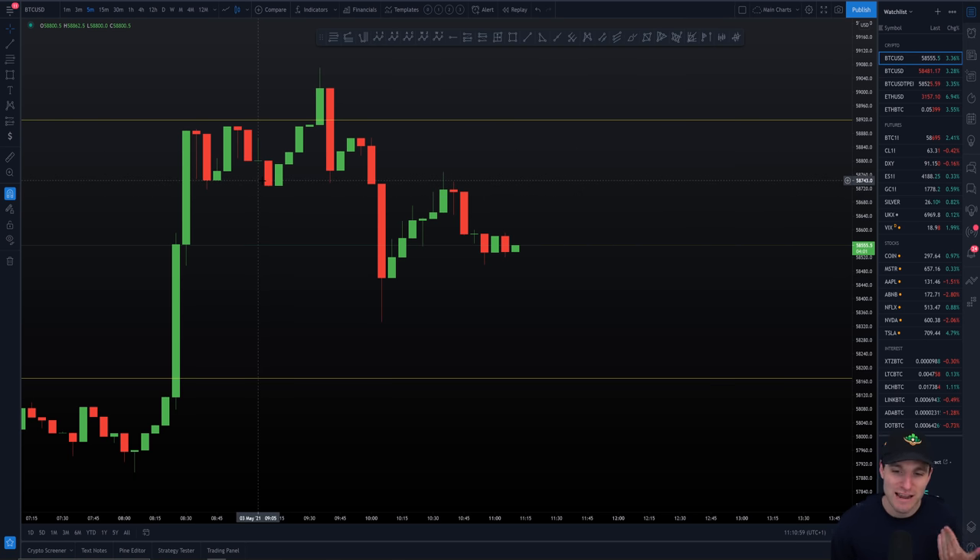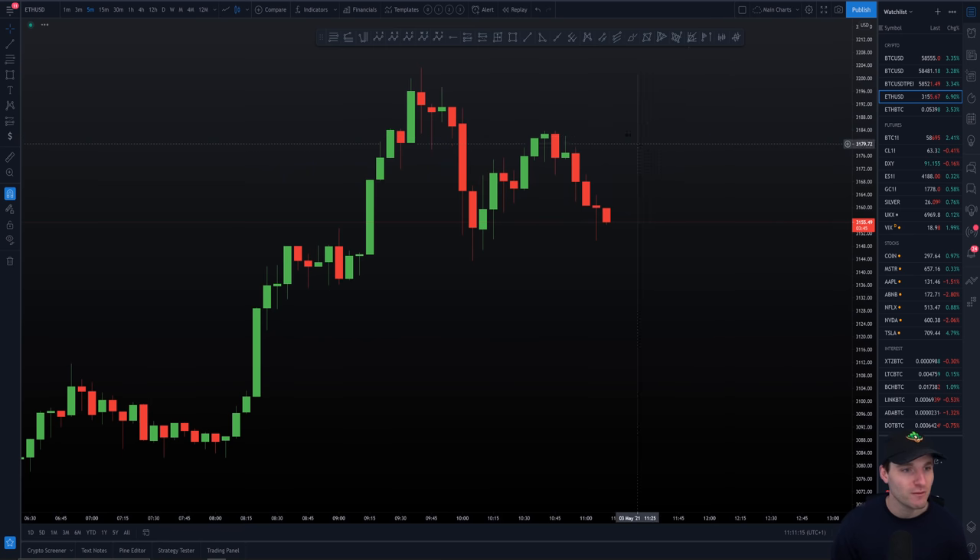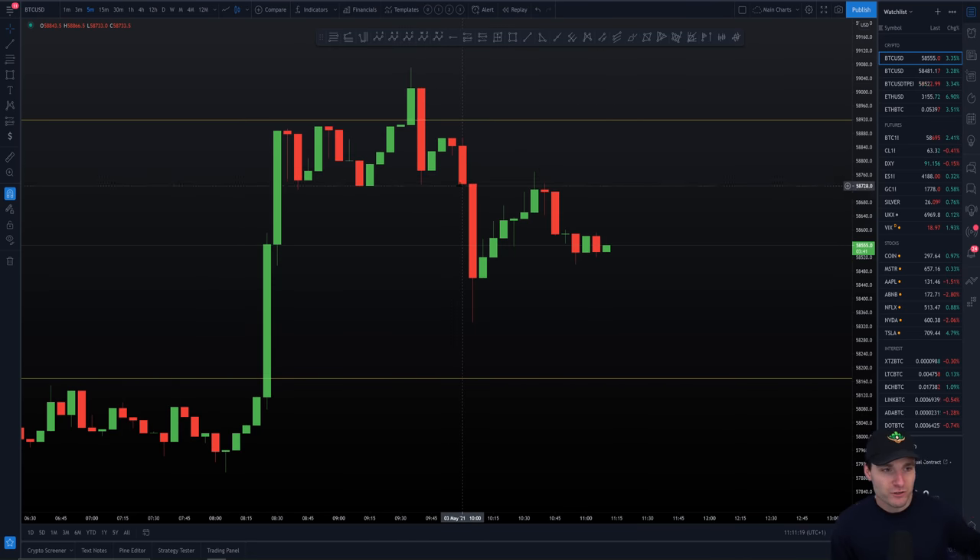Simultaneously, we're having absolute insane moves to the upside on Ethereum. As you all know, I am definitely long on that one, expecting very good things as we breach $3,000. Ethereum coming up to around $3,200 — we obviously breached it slightly. Let me just confirm the current high of that move — yeah, $3,200 — while Bitcoin is bashing into that around $59,100 level.